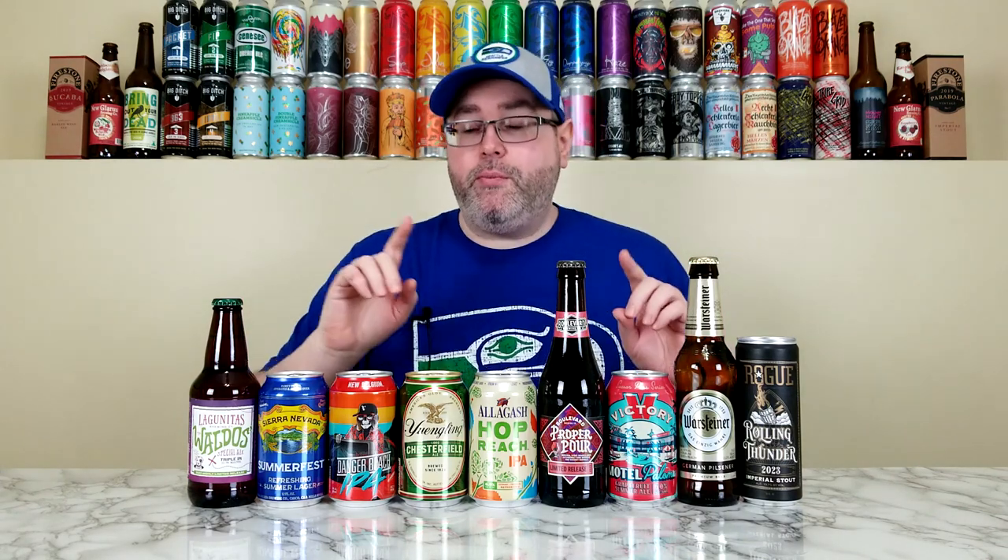Therefore, there are nine beers here in front of me. They're in order of how I'm going to post them over the course of the month from your left to right. This will be the first shelfy beer review of the month, and this will be the last review of the month. So let's go over these real quick.